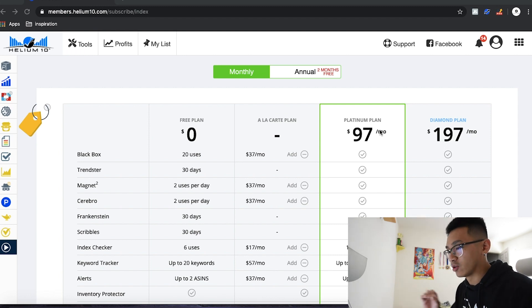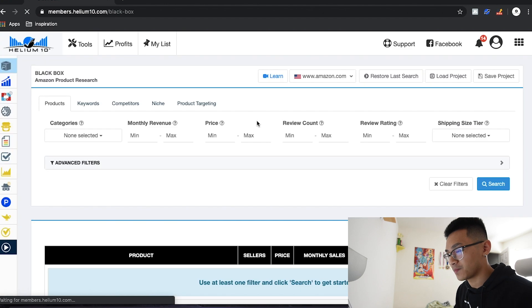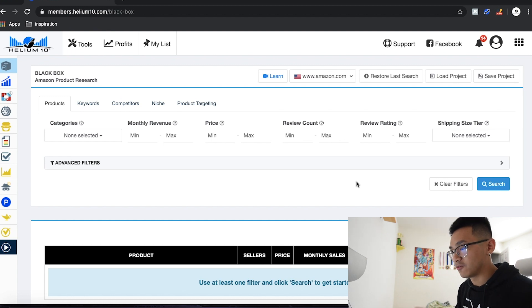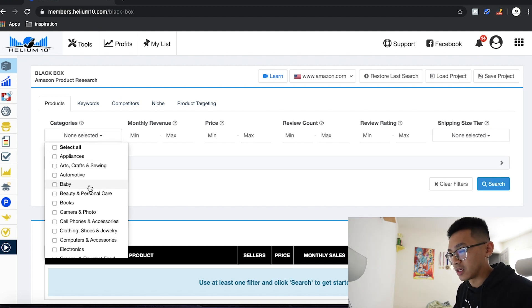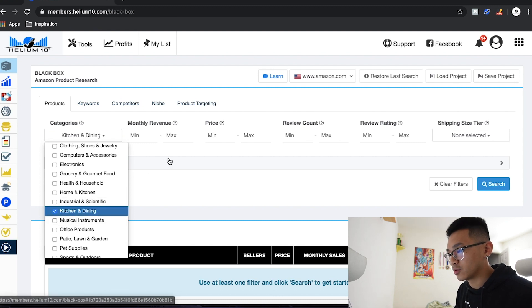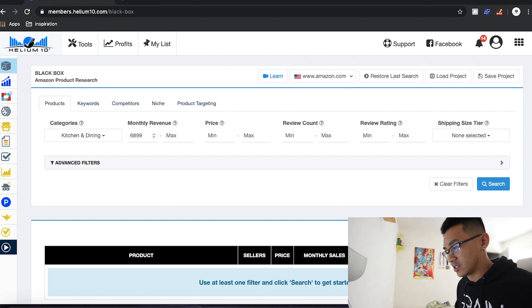Once you have the plan, go into Black Box — Amazon Products Research. We're going to start filtering. We're going to select a category; today let's go into Kitchen & Dining. We'll look for something around $6,000 in monthly revenue with a maximum of around $13,000. For price range, let's go $15 to $19 dollars.